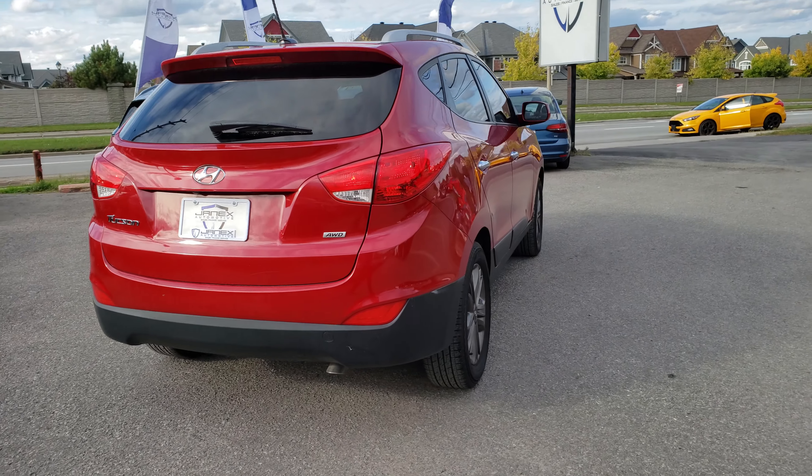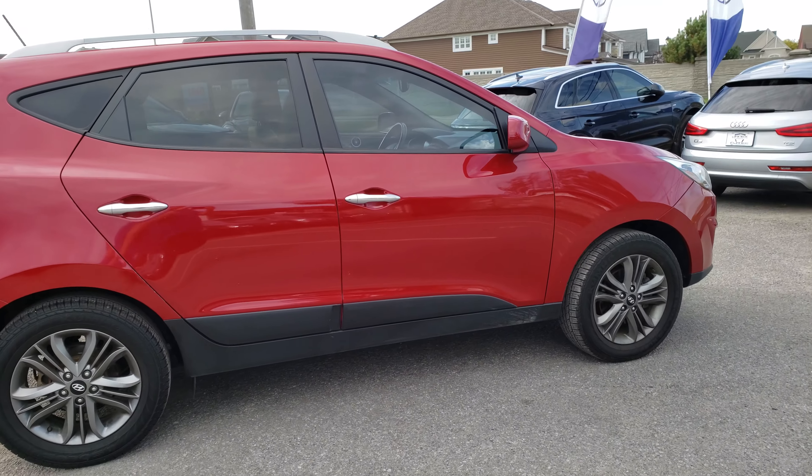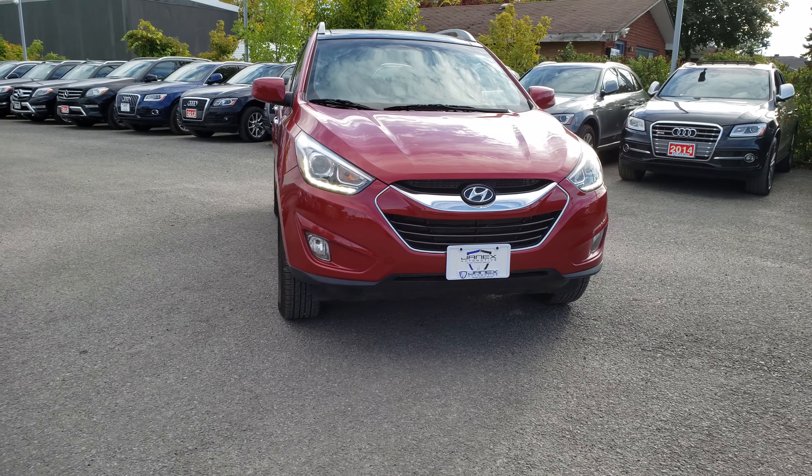Very nice car — or nice SUV for you. I really like those mag wheels. There you go. Congratulations.